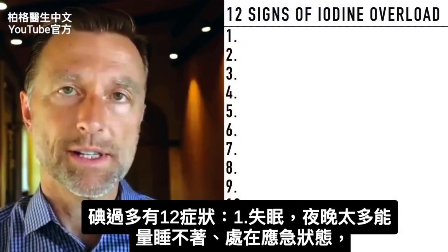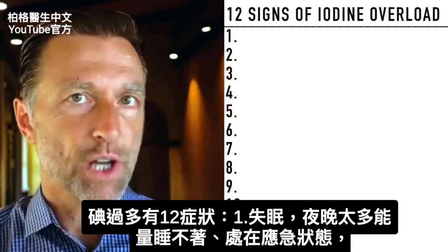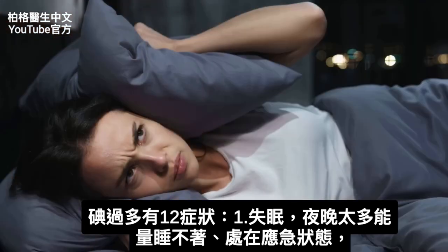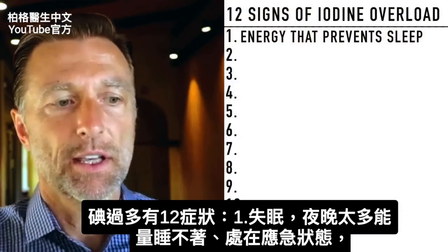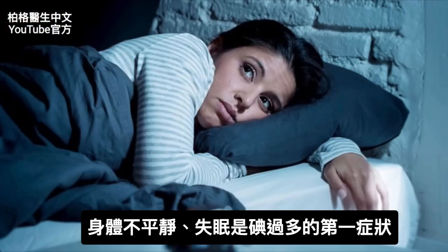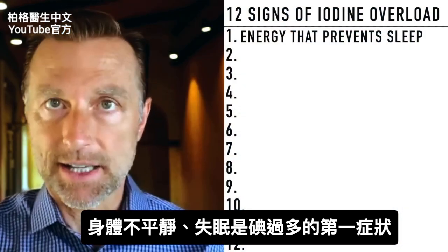Now let's dive into the number one symptom that someone would have relating to getting too much iodine. The number one symptom is a highly irritable energy that keeps you from sleeping. You're in this flight-or-fight mode, your body is on edge, and you just can't sleep. That is usually one of the first signs of iodine excess.